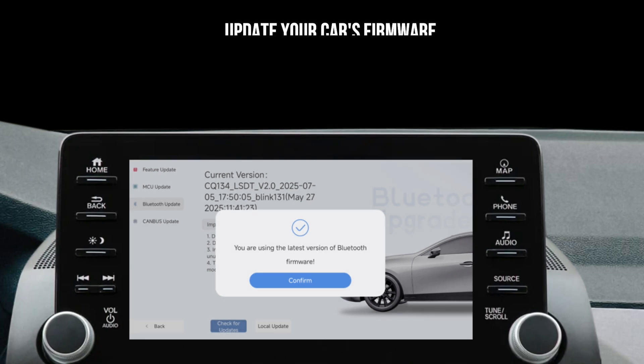Update your car's firmware. This is often overlooked. Your car's head unit might need a software update to be fully compatible with major new iOS releases like iOS 26. Contact your vehicle's manufacturer or check their support website or dealership. A simple car software update can solve many CarPlay headaches.